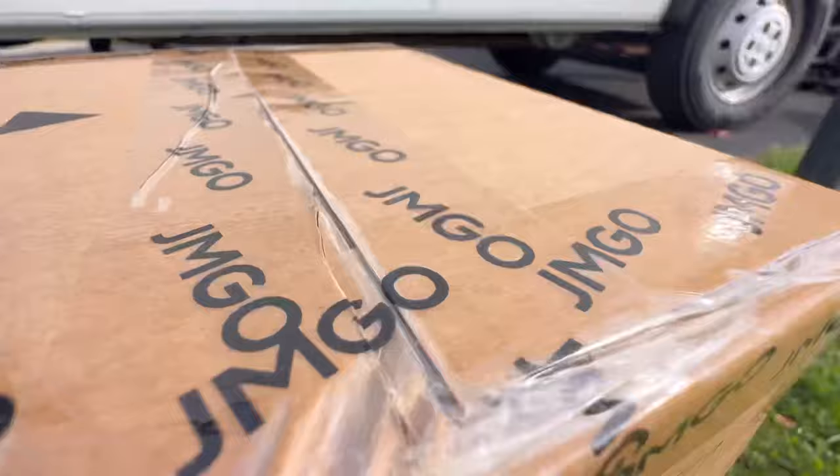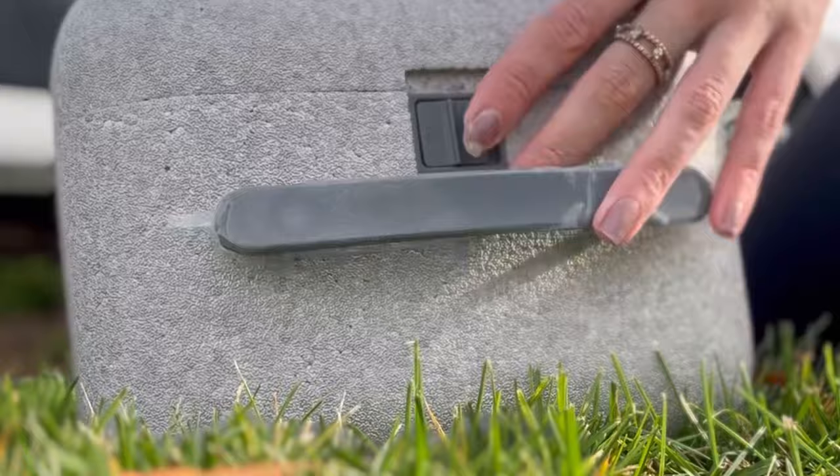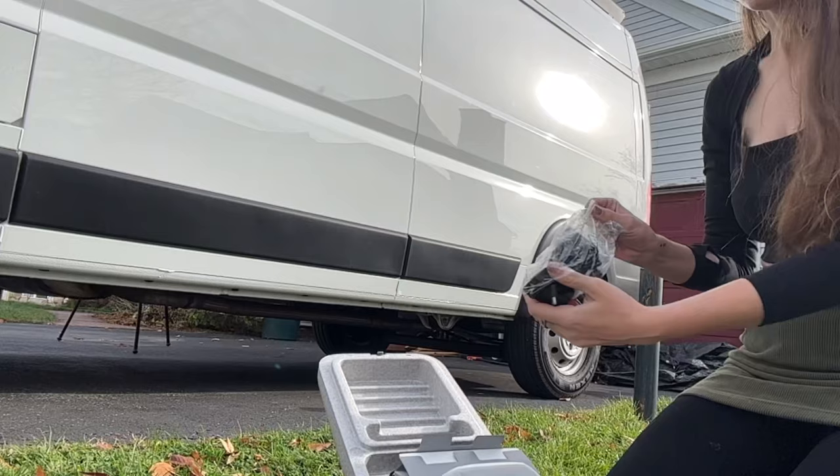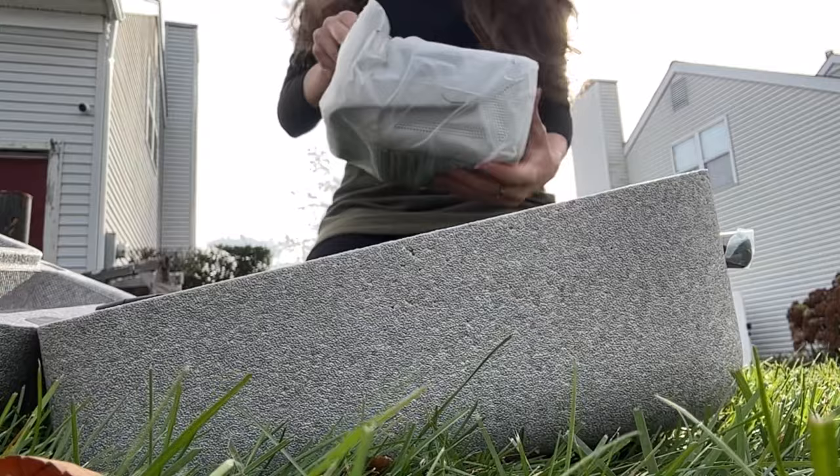This is the JMGO portable projector. It has 1080p FHD quality and 800 lumens, and it can cast up to 150 inches for thousands of dollars less than a 150-inch TV. Plus it's small and portable and only weighs 4.2 pounds, meaning I can watch movies in or out of my van.